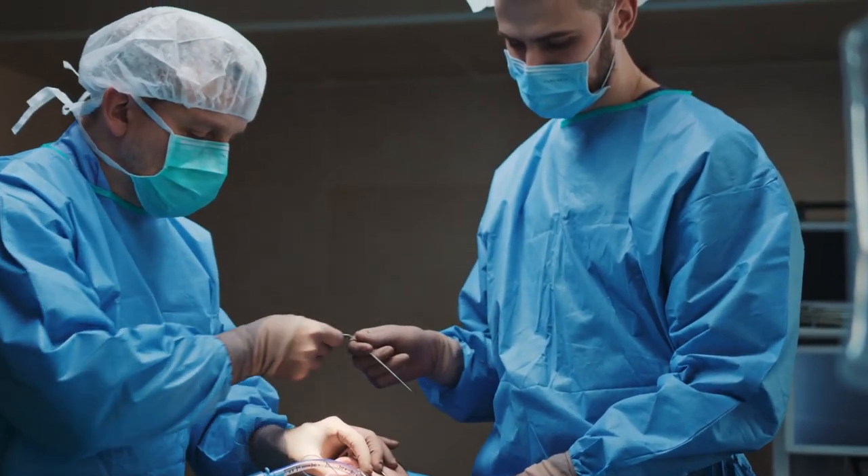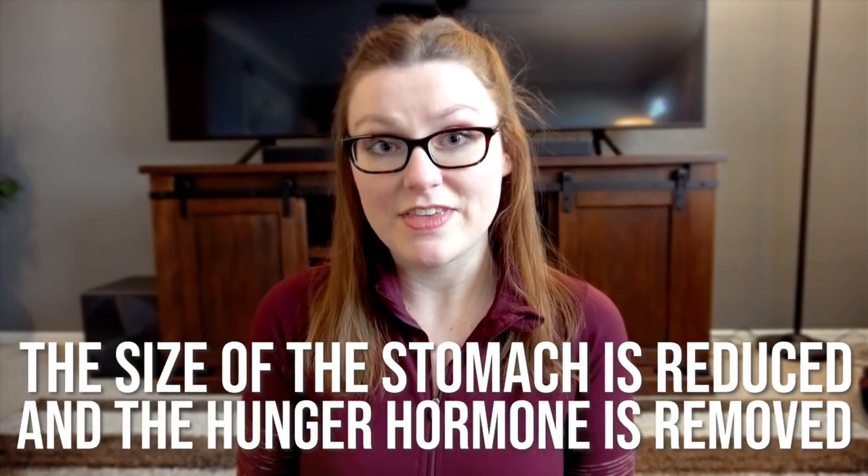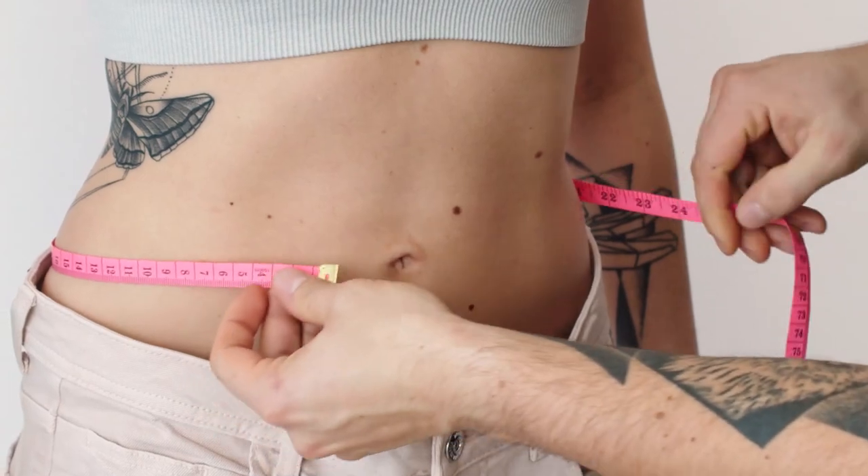Gastric sleeve and gastric bypass are both very popular methods of bariatric or weight loss surgery. Both of these surgeries are permanent procedures that can help aid someone in their weight loss. The size of the stomach is reduced and the hunger hormone called ghrelin is also removed. And those two things together will definitely help someone lose weight. But if diet and lifestyle changes aren't made, then the surgery will not be effective long-term.